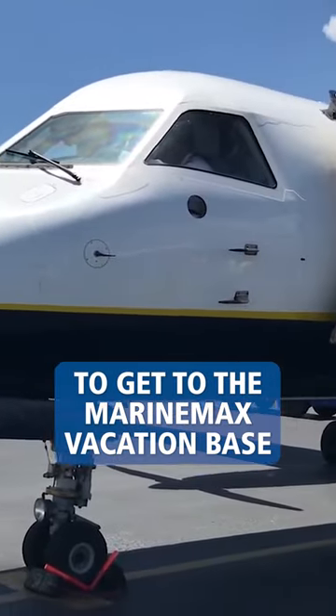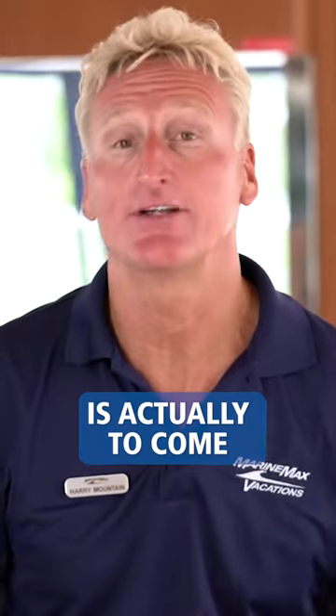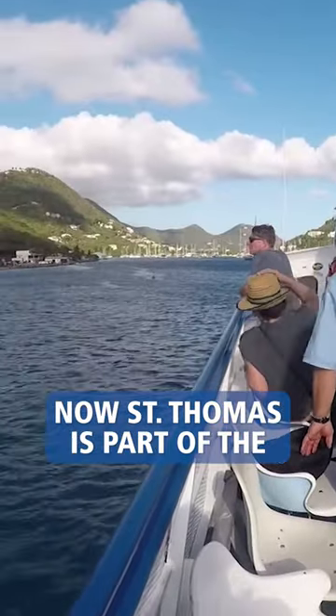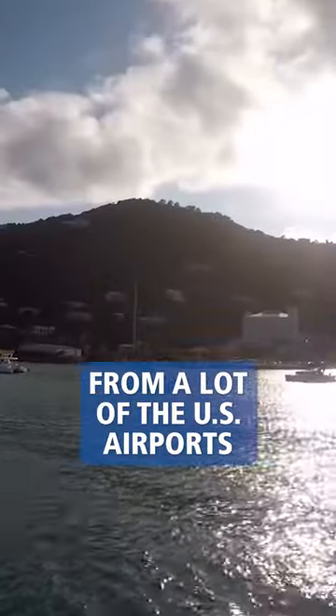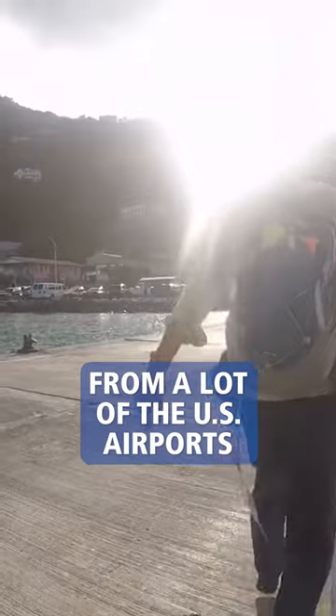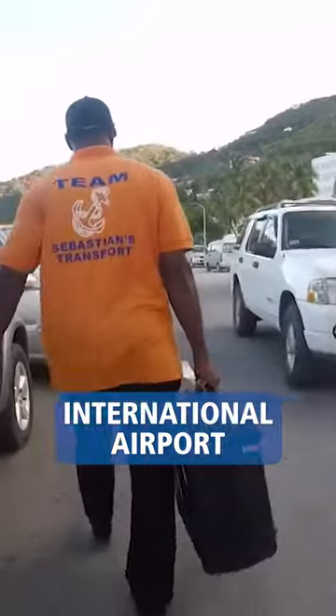Another option to get to the MarineMax Vacations base in the British Virgin Islands is to come in through St. Thomas. St. Thomas is part of the U.S. Virgin Islands. There are daily flights from a lot of U.S. airports, and then it's about a 10 to 15-minute taxi ride from the international airport to the ferry terminal at Charlotte Amalie.